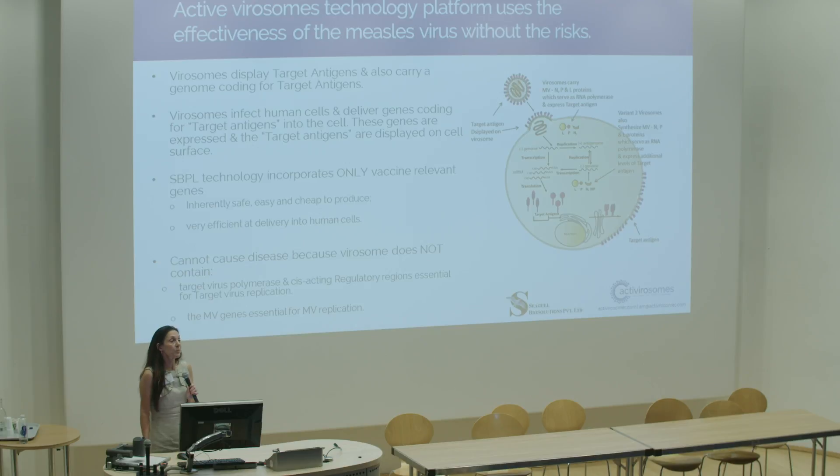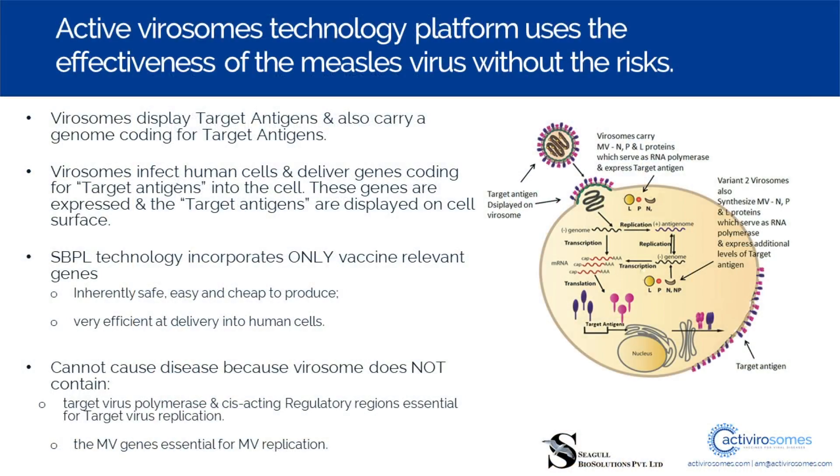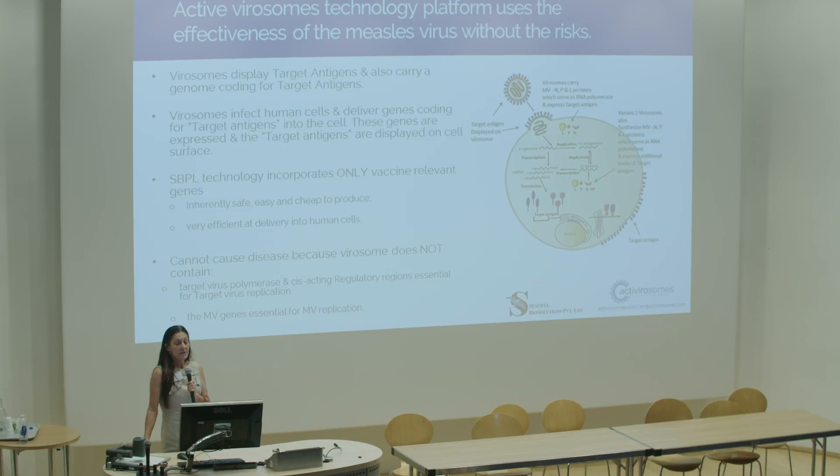The technology incorporates only vaccine-relevant genes. We can incorporate certain measles genes should we choose to, and sometimes that's useful to boost the immune response. But in general it's only the vaccine-relevant genes, and they cannot cause disease — either measles or the target antigen — because the active virisome simply does not carry the genes needed to do that.